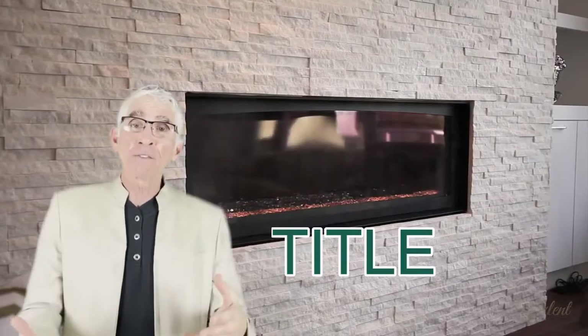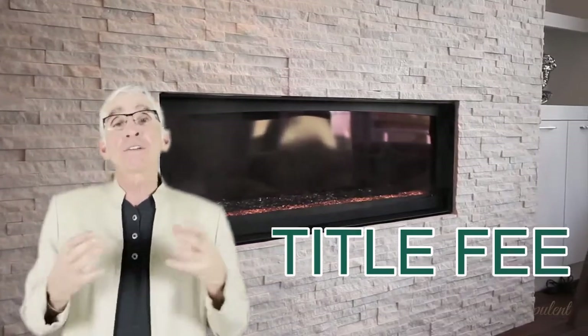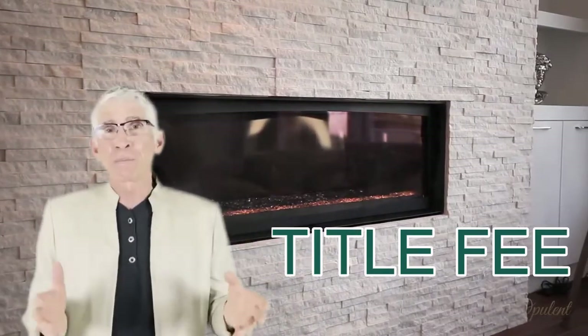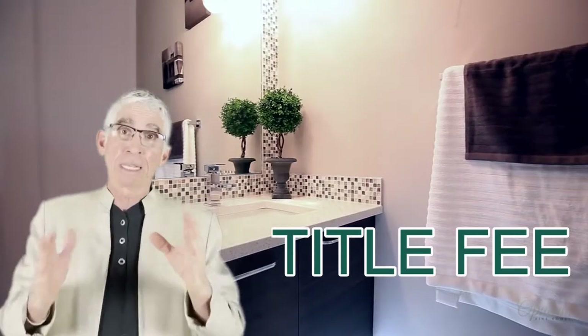Then there's a title fee, where you are guaranteeing that there's good title for the property — that when a buyer buys it, it's really theirs or really their bank's. You have a fee for that, and it's usually around a quarter of a percent. That's a couple thousand dollars or a little over for a million-dollar property — not a big deal, but it's another fee.